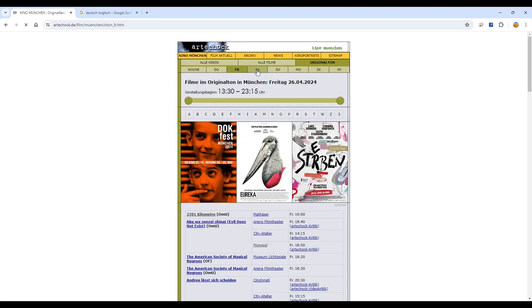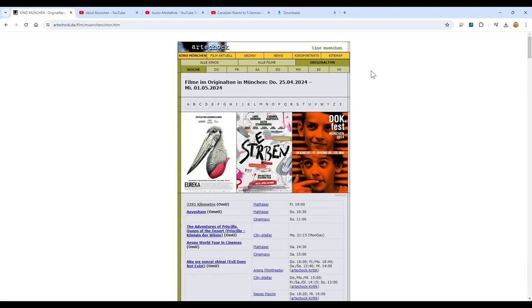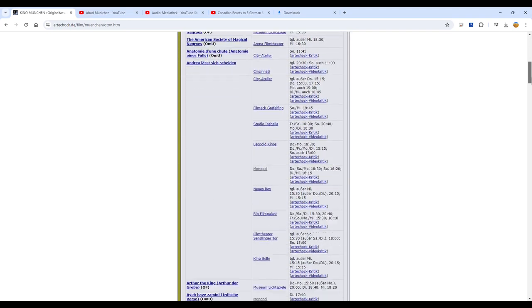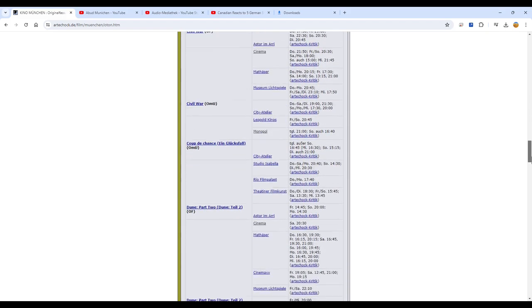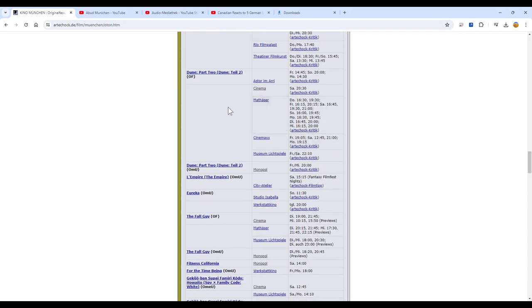You can also change to a daily selection by clicking on Do for Thursday, Friday, and so on. So let's say we want to find a particular movie — let's say Dune Part 2. We just scroll down until we arrive at D, and there we have Dune Part 2, playing in those movie theatres at those times.